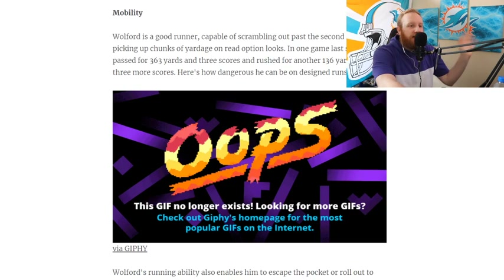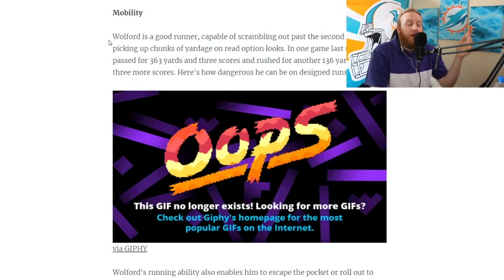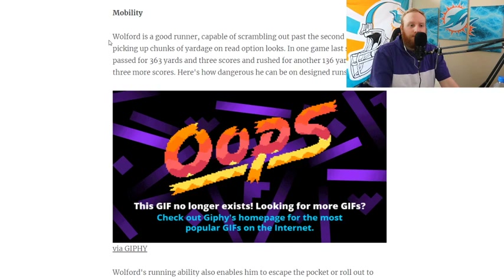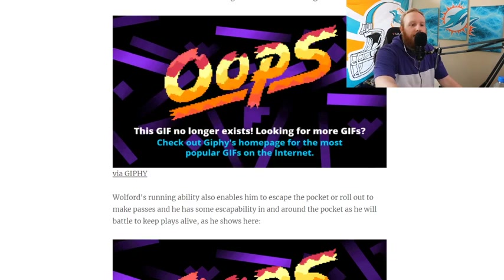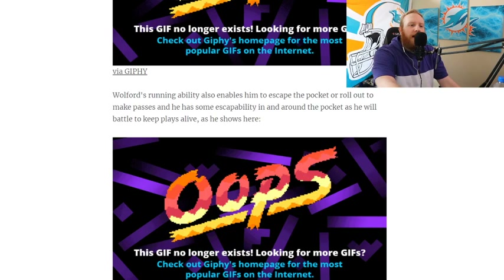Mobility — this is going to be huge. Walford is a good runner, capable of scrambling past the second level and picking up chunks of yards on read-option looks. In one game last season he passed for 363 yards and scored three times, and rushed for another 163 yards and three more scores — six touchdowns in one game, three rushing and three throwing. His running ability also enabled him to escape the pocket and roll out, and he'll battle to keep plays alive — that's kind of where the fumbles may come in.